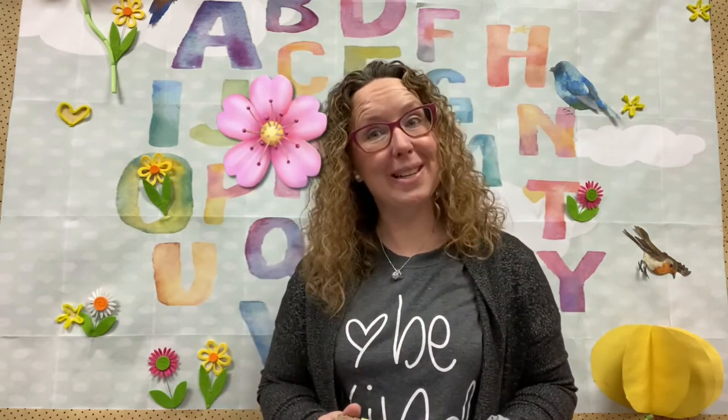Do you like to garden? What do you like to garden? Do you like to plant vegetables? What about flowers? Some pretty flowers? Bring some color into the yard. I love that too.